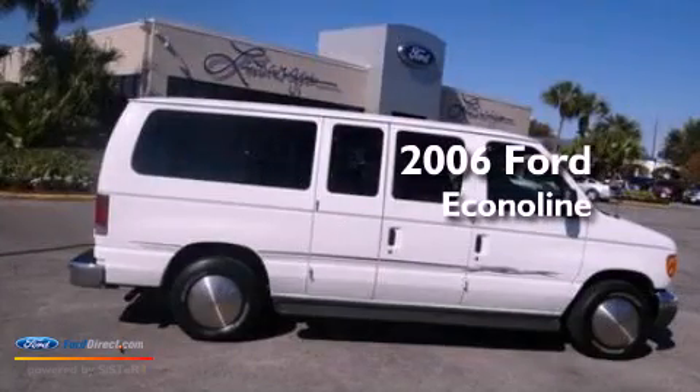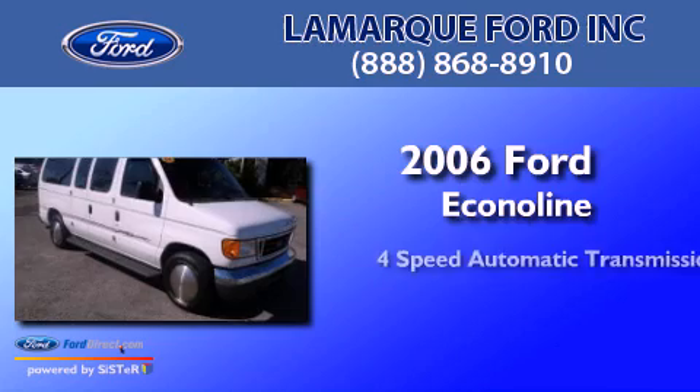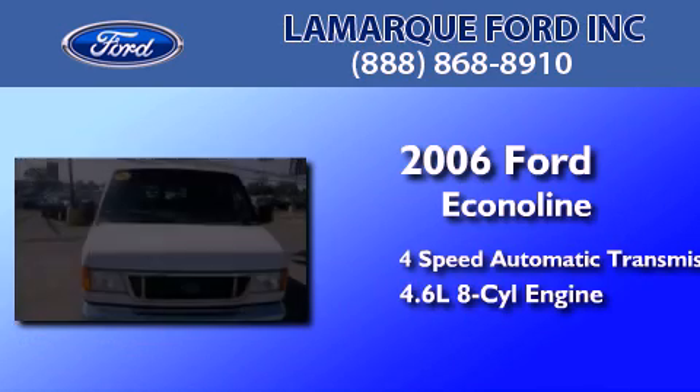This is a 2006 Ford Econoline. This van has a 4-speed automatic transmission and a 4.6-liter V8.